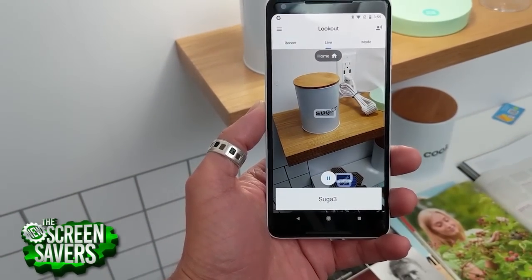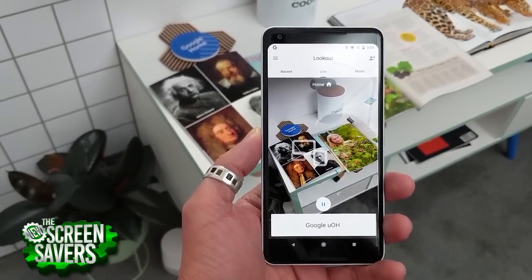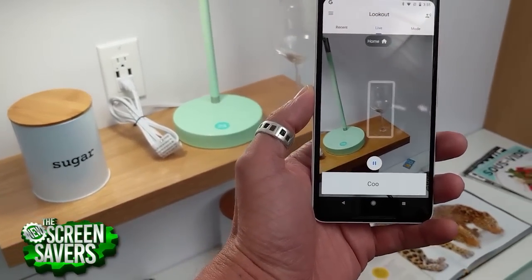Here's a sample of the Lookout app in action: 'Google... Google home... person at 12 o'clock... seat at 1 o'clock... wine glass at 1 o'clock.'